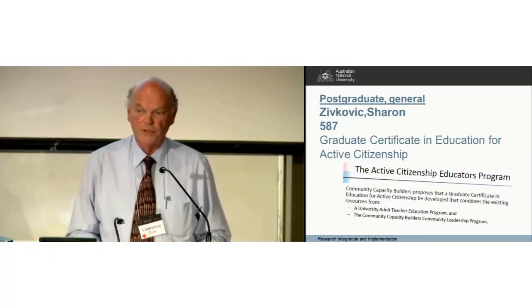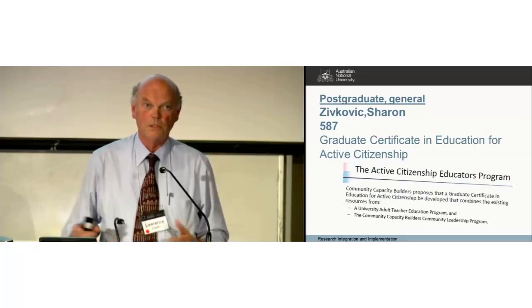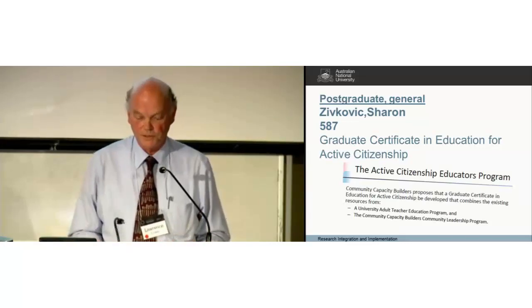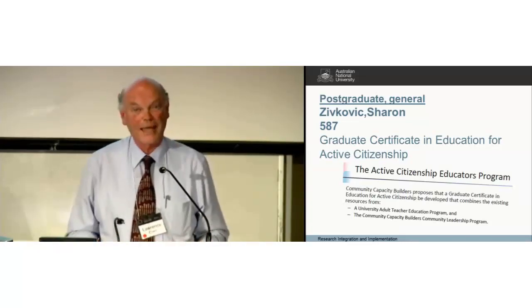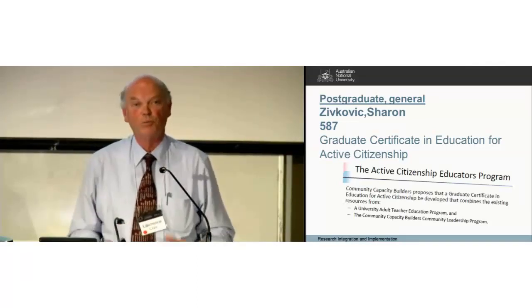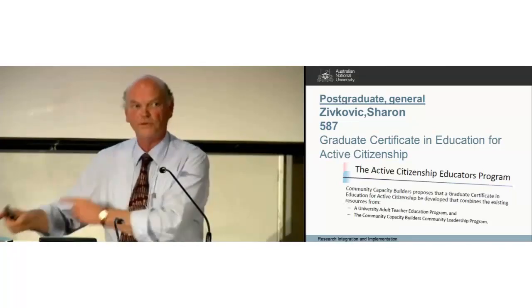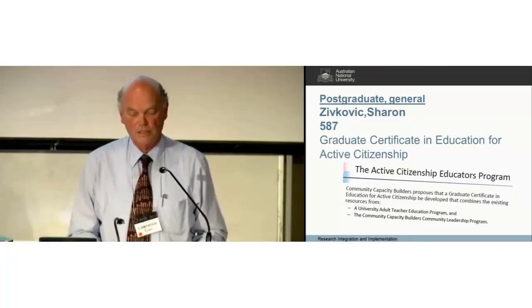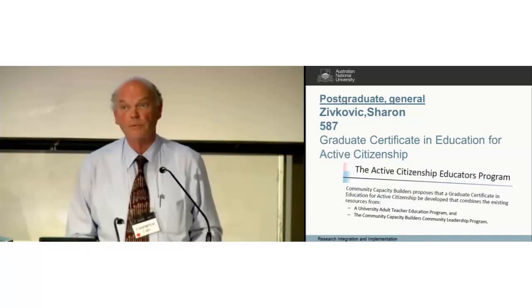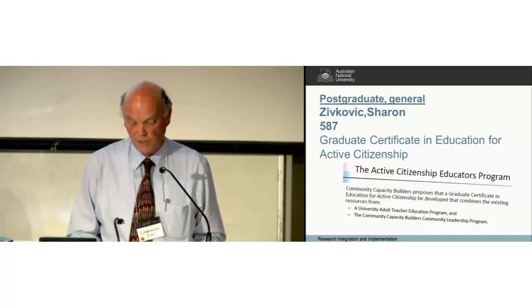This one was a little bit different — not so much about the skills required to work in integration and implementation sciences, but with a strong focus on adult education, or more specifically, teaching people how to teach adults. The poster claims, and I think with some accuracy, that we tend to take our eye off this in Australia.